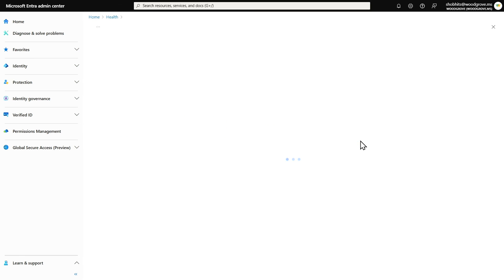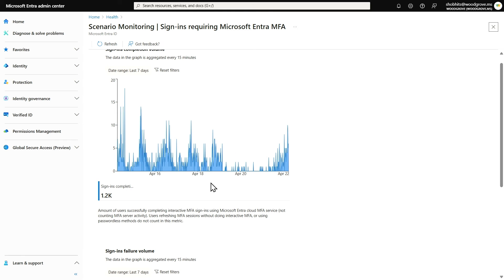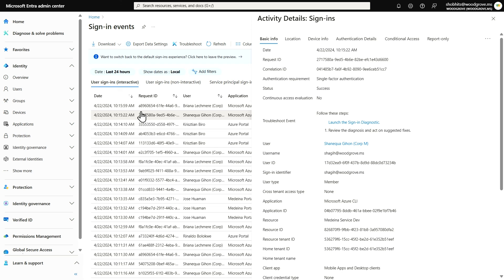Computed every 15 minutes, these signals can be monitored in the Microsoft Entra Admin Center, the Azure portal, the Microsoft 365 Admin Center, and in the Microsoft Graph for programmatic access and integration into other monitoring pipelines. Finally, we are committed to helping you understand how users interact with your organization's resources with sign-in, audit logs, and corresponding co-pilot integrations.